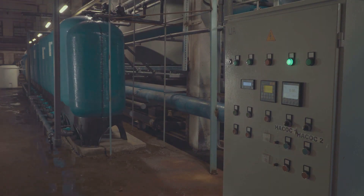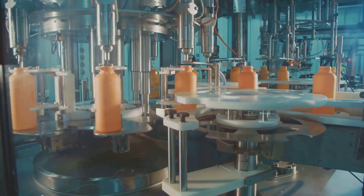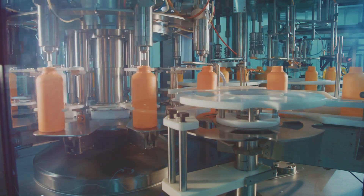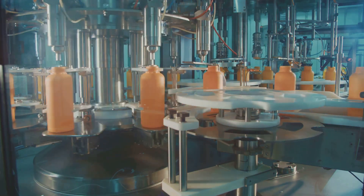Filtration and quality control: the DEF solution is filtered to remove any impurities, ensuring it meets the strict ISO 22241 standard. The final DEF product is then packaged in containers of various sizes, from small bottles to large bulk shipments, and sent out to retailers and service stations.